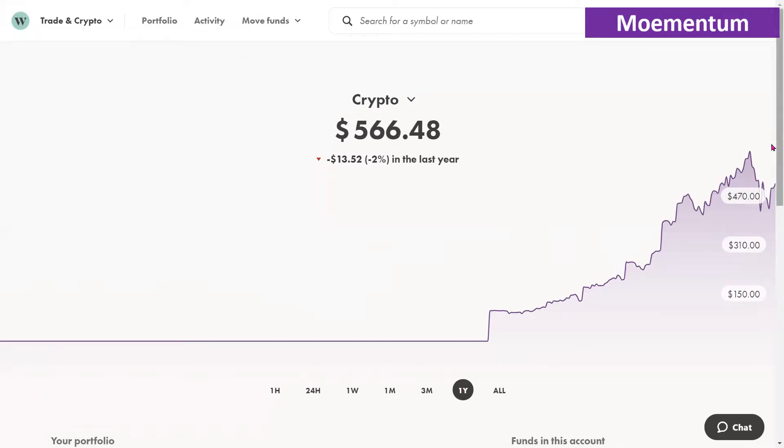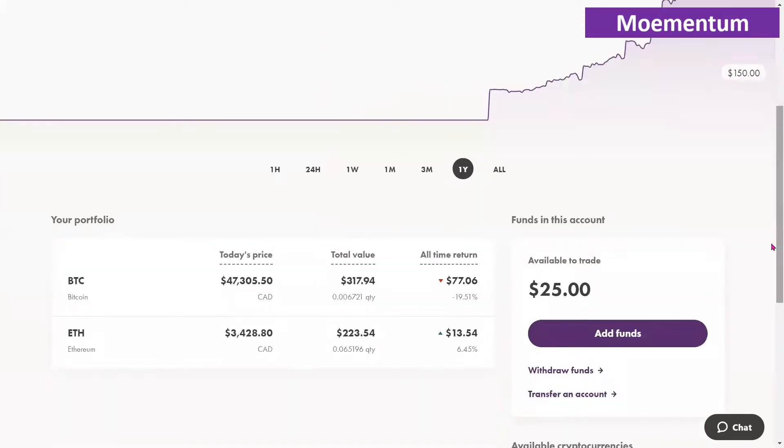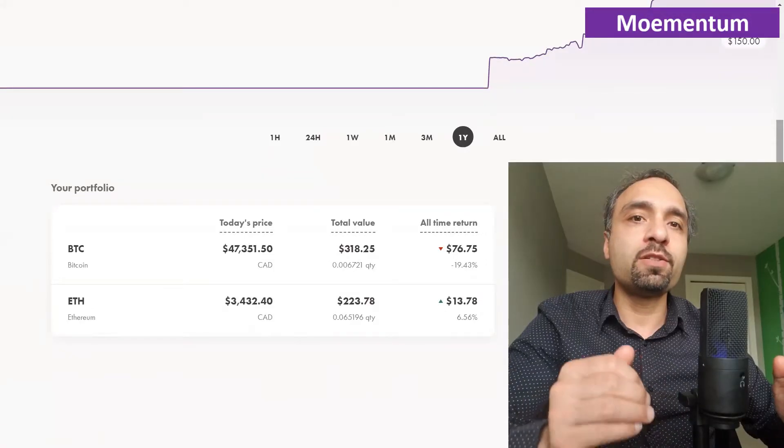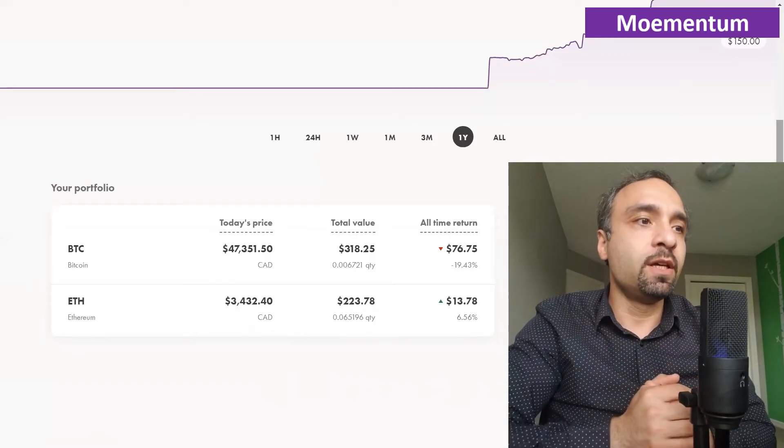This is definitely something to be mindful of. We have not sold any holdings — the intention is not to sell or panic. With cryptocurrency, we're following a cool and calm approach: as prices decline, we add to our positions and grow them slowly over time.